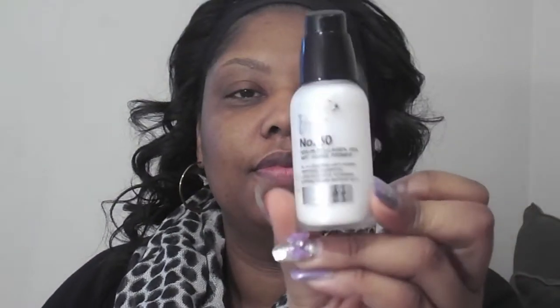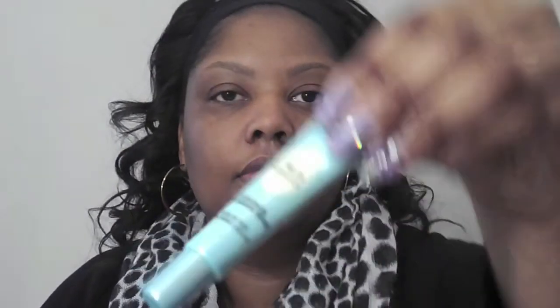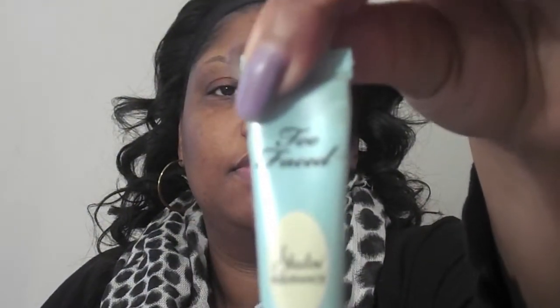Hi guys, welcome back to my channel. So today I'm going to be showing you my everyday makeup routine. I've already primed my face with the It Cosmetics No. 50 Anti-Aging Primer. Then I will prime my lids with the Too Faced Shadow Insurance.